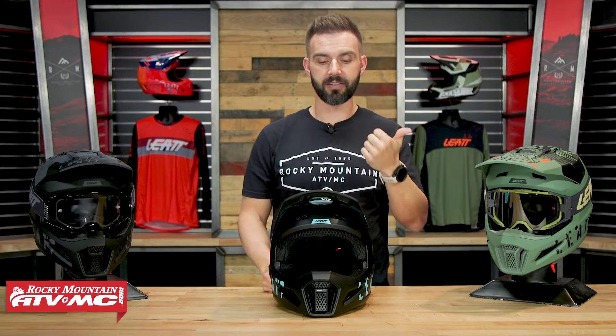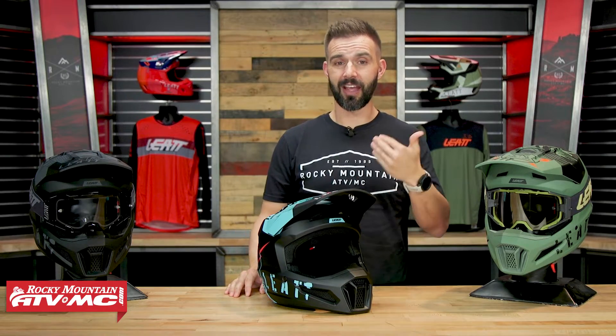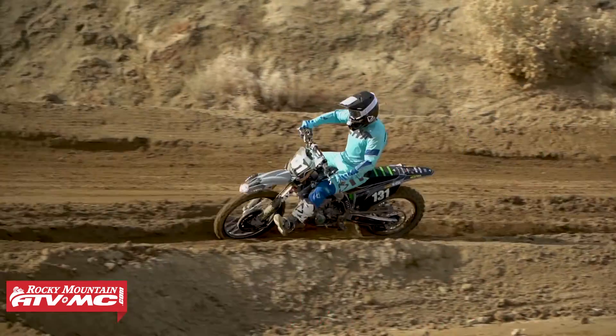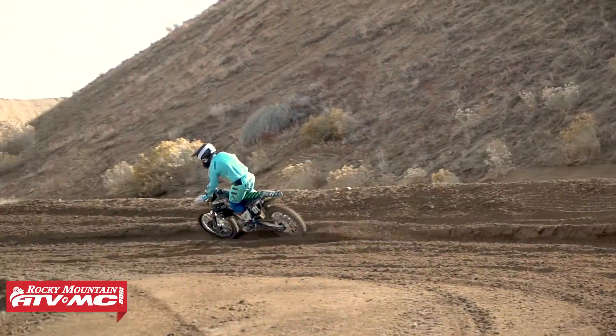When I tried it on, a couple things I noted right away: one, it felt very comfortable — the fitment was right on for me in a size medium. It's also super lightweight. A size large in this helmet is a polycarbonate shell, and there are three different shell sizes for the best fit. A size large comes in at 2 pounds 12 ounces on the scale — that is super lightweight for any helmet. You're really going to notice that weight saving on longer, all-day rides.